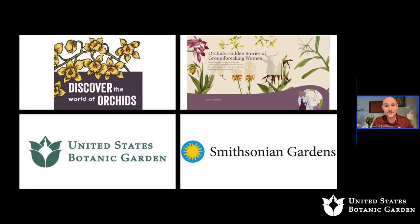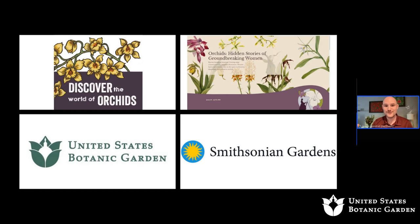This collaboration is 27 years long. Our current exhibition at the U.S. Botanic Garden is 'Discover the World of Orchids,' happening now through April 30th — definitely check it out if you're local to D.C. Last year, Smithsonian Gardens hosted 'Orchids: Hidden Stories of Groundbreaking Women' in the Kogod Courtyard at the National Portrait Gallery and the Smithsonian American Art Museum. Links to a virtual tour of that previous exhibition will be provided in the chat.